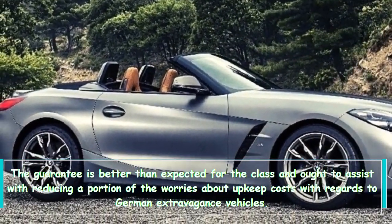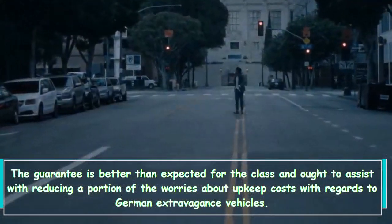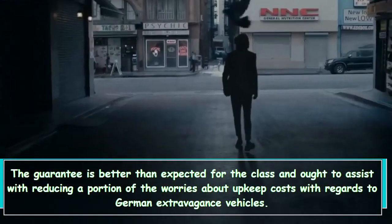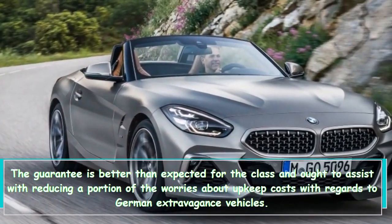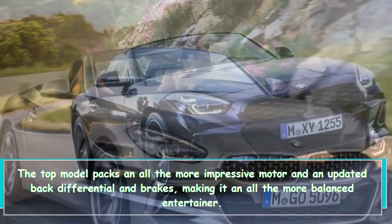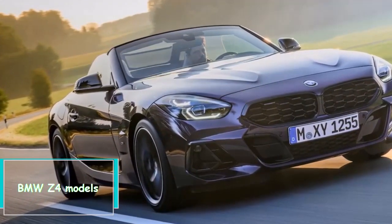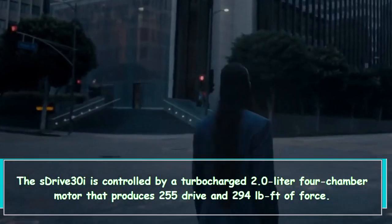The sizeable cargo area and composed cabin helped it feel comfortable on the highway or a winding coastal drive. As for which Z4 to recommend, the top model packs a more powerful engine and an upgraded rear differential and brakes, making it a more well-rounded performer.